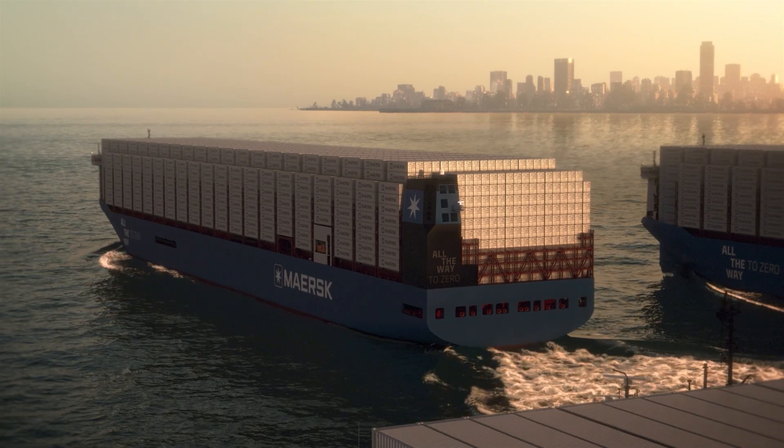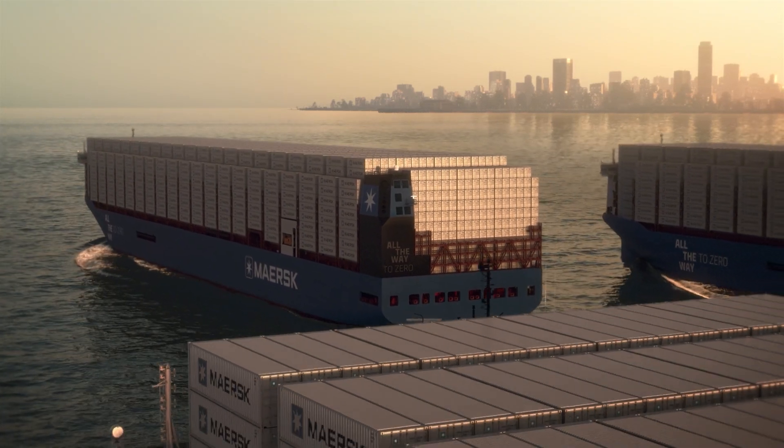Manoeuvring the vessel will be different in some ways, in others not. The navigators standing on the bridge looking out will have a different perception because they cannot see a long foreship showing the turn rate of the vessel.